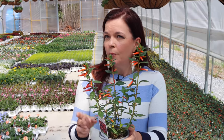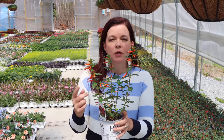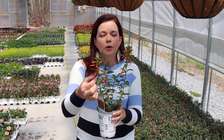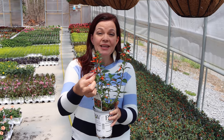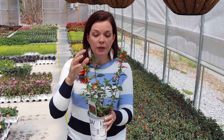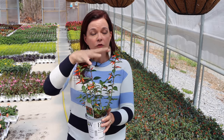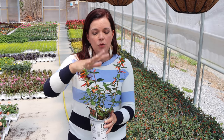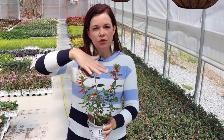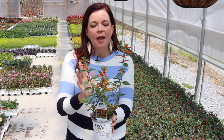That trumpet-like bloom is perfect for only hummingbirds to be able to get into. We have some bumblebees buzzing around here in the greenhouse right now — their big fat bodies are too big to go into these blooms, but it is the perfect size for hummingbirds. It's going to be a full sun plant, and Vermillionaire is an annual.